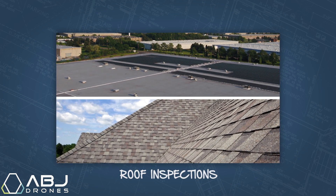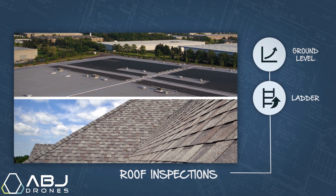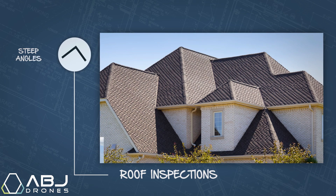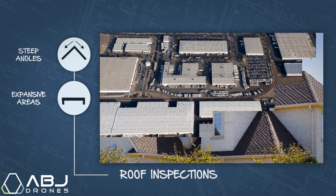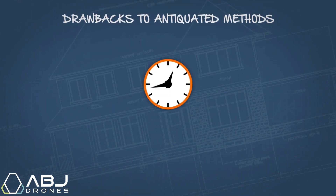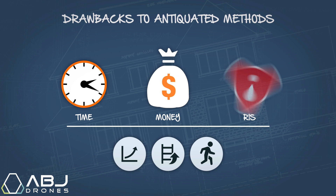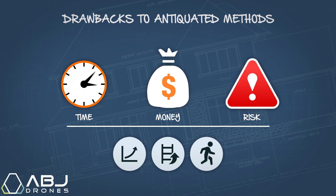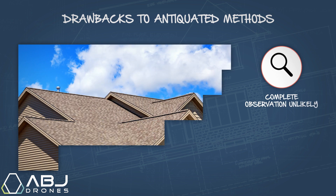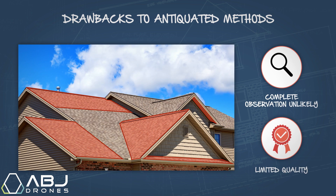Roof inspections have historically required observation either at the ground level, from a ladder, or from physically walking the roof. These observations not only involve steep angles, but also expansive and even inaccessible areas. The amount of time required for these antiquated methods is costly, not to mention the liability risks. Because of these time requirements and physical restrictions, observing every inch of roofs is extremely unlikely, and the quality of these inspections is highly limited.